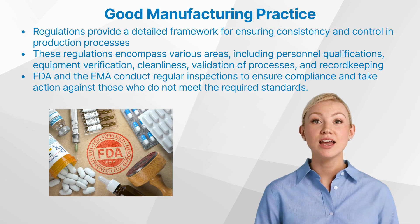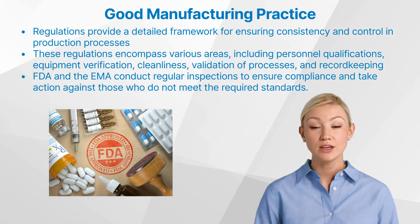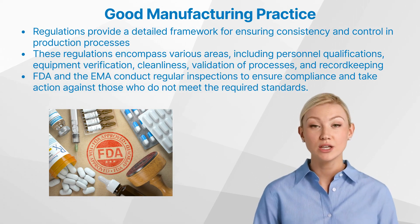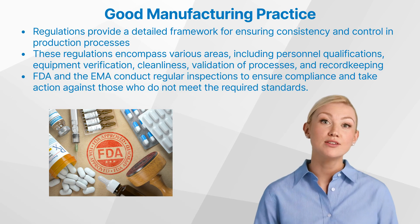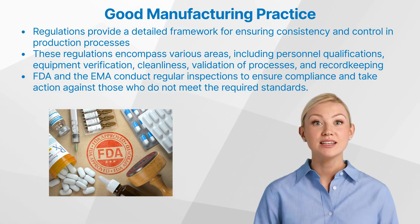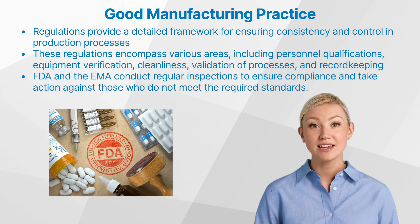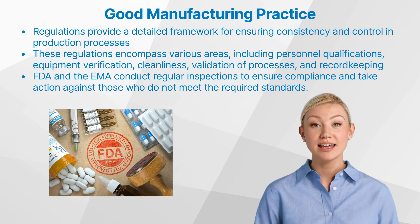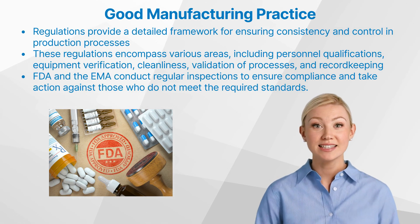Let us have a look at the GMP regulations in clinical research. Regulations form the backbone of GMP in clinical research. They provide a detailed framework for ensuring consistency and control in production processes. These regulations encompass various areas, including personnel qualifications, equipment verification, cleanliness, validation of processes, and record keeping.